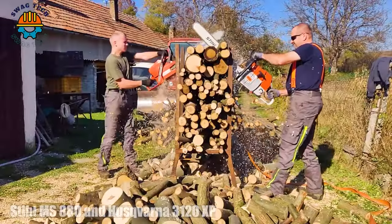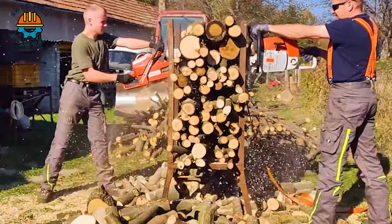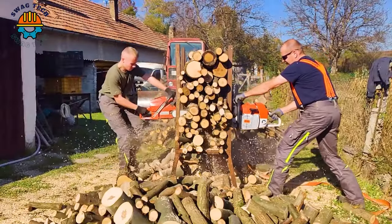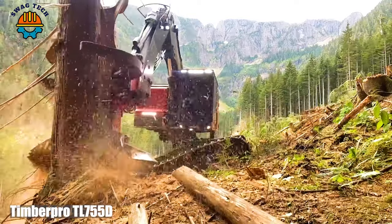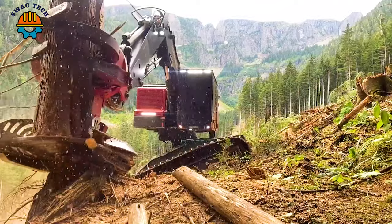The SteelMS 880 and Husqvarna 3120 XB are two giants that have reshaped the forestry landscape. Let's watch the process of the TimberPro 10755 cutting machine cutting cedar on the west coast.